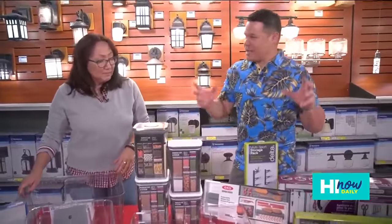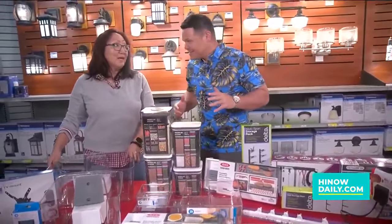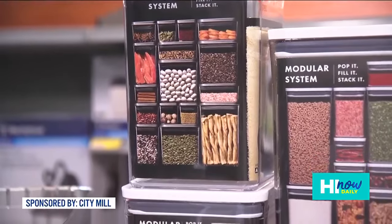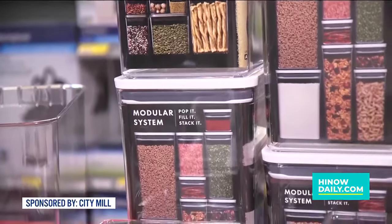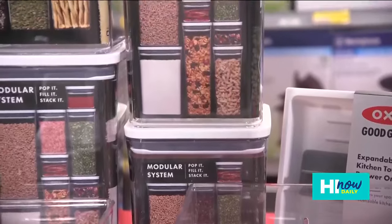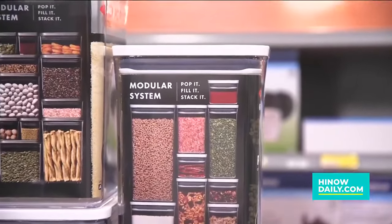Let's talk about those empty areas we're not paying much attention to — organizing them can really help. Ever try to find keys you threw in a drawer full of junk? We have a lot of solutions to utilize those drawers. One great thing we carry is this modular stacking system where you can store all your flour, sugar, and pasta without having loose bags all over the place. They stack on top of each other and fit right in your cabinets.